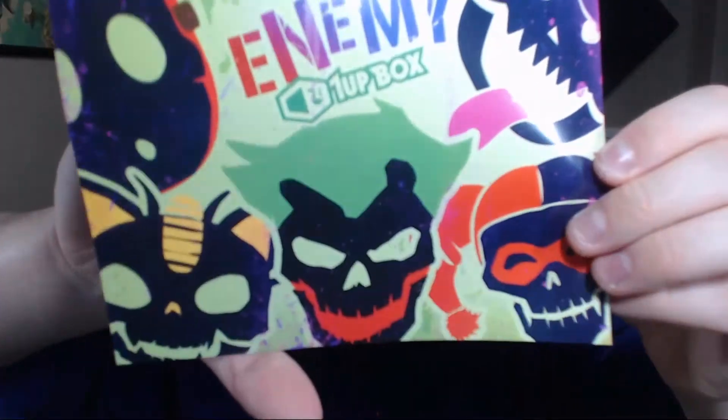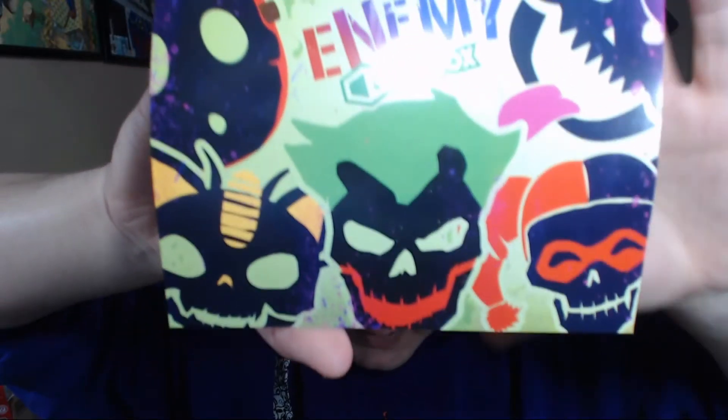Anyways guys, that has been the 1-Up Box enemy edition. Once again, if you want to sign up for this there's a link in the description where you can help out the channel — your first month is only ten dollars plus shipping. Thank you to 1upbox for sending this out to me for unboxing and review.